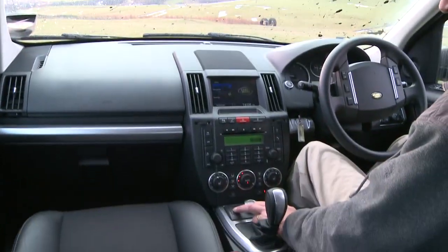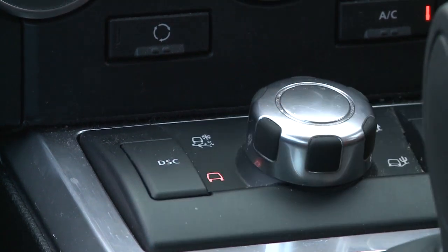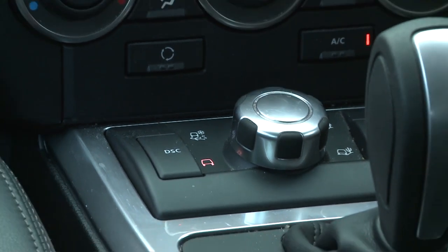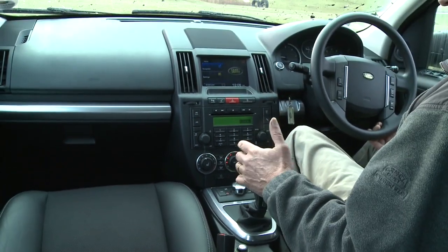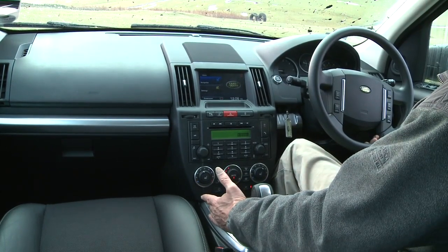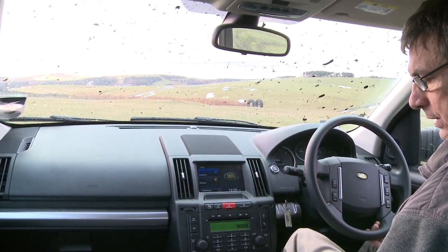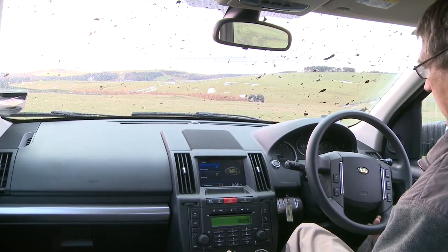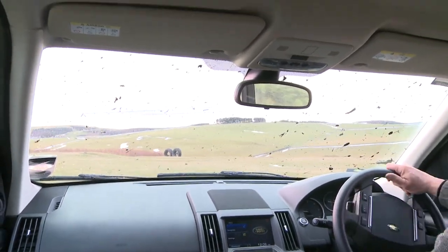Now I'm going to switch the DSC off — and I do advise you never to switch it off. This button here switches DSC off, or ESP. If you turn the car off it'll come back on automatically; if you use terrain response it'll come back on automatically. It's only there if you get stuck, to get out of a stuck situation — it is not there to remove the throttle intervention.